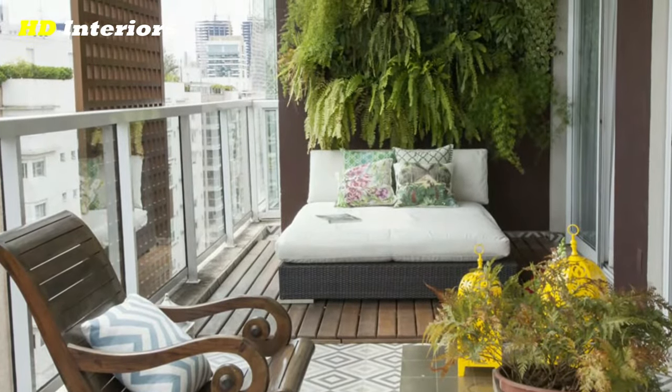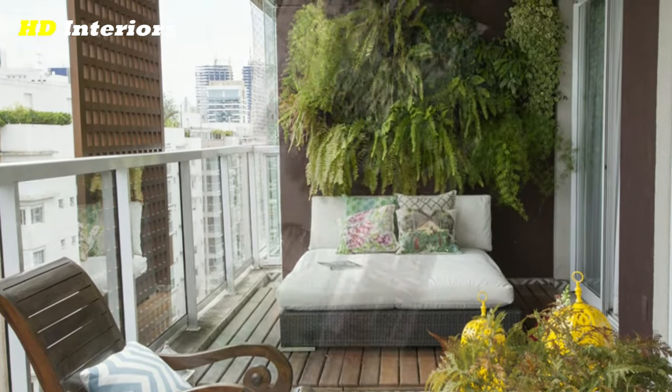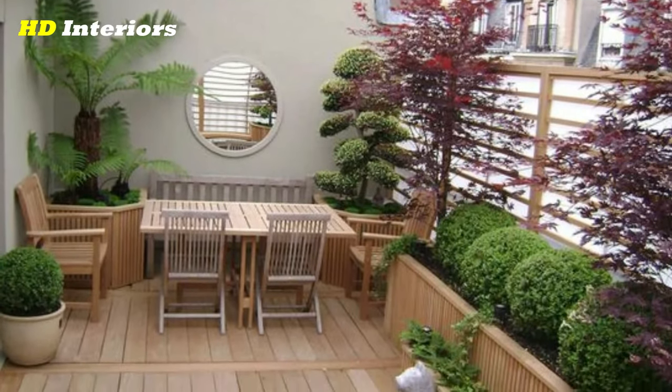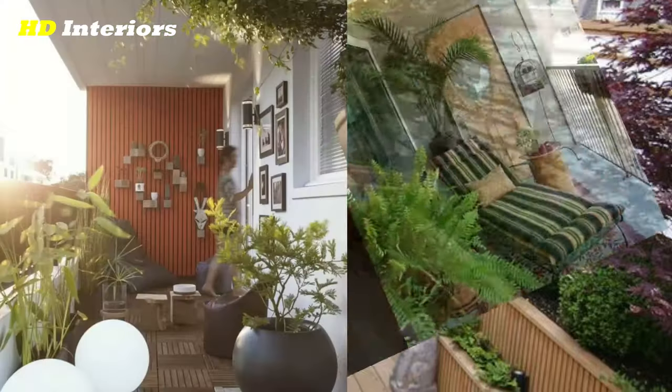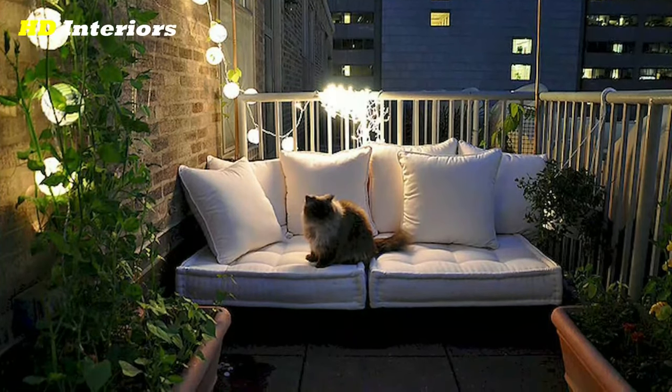Adding lighting: lighting can make a big impact on your balcony's ambiance. You can use string lights or lanterns to create a cozy and inviting atmosphere. For a more sophisticated look, you may want to consider investing in permanent lighting fixtures such as sconces or pendant lights. Additionally, you can add candles or battery-operated candles for a warm and relaxing glow.